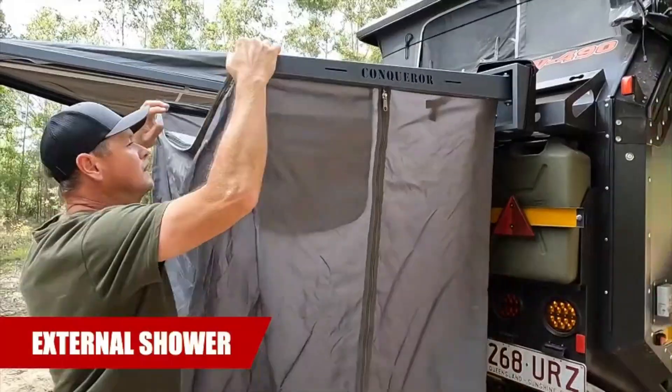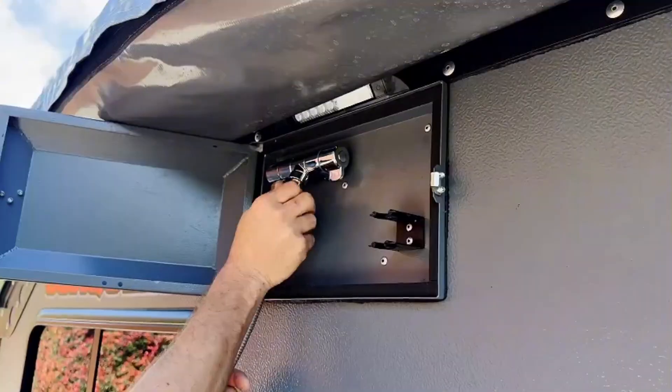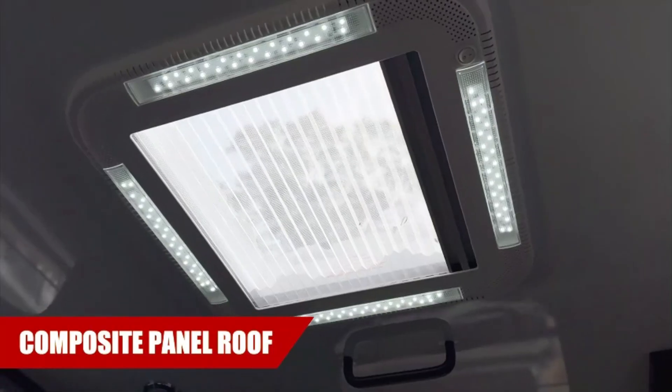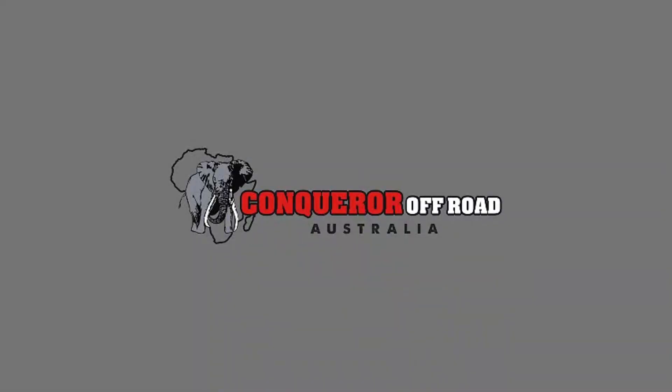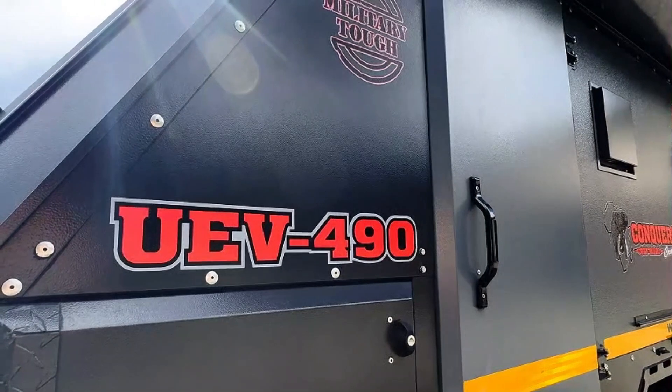The trailer is also equipped with branded springs, shock absorbers, and an independent suspension system for smooth rides on uneven terrain. When it's time to relax, the UEEV 490 comfortably accommodates up to five people.